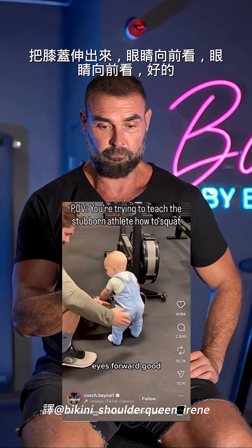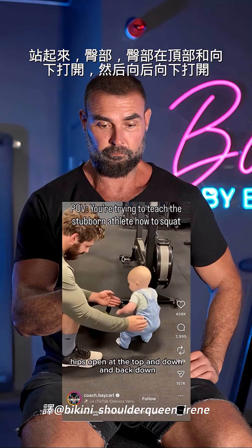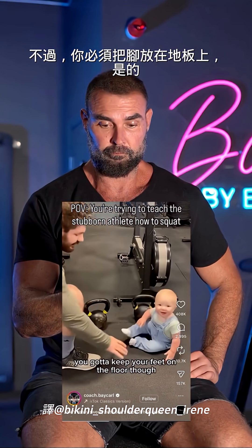Eyes forward. Good. Hips open at the top, and back down. You've got to keep your feet on the floor, though.